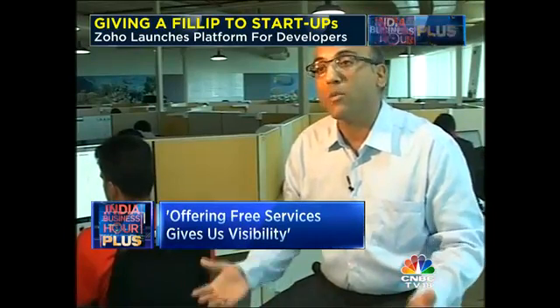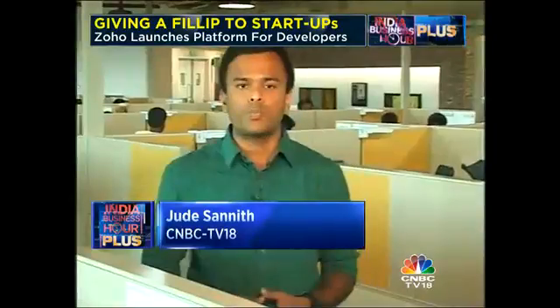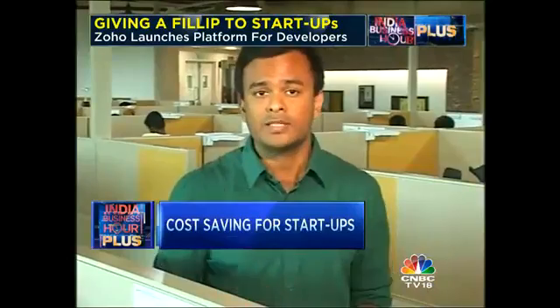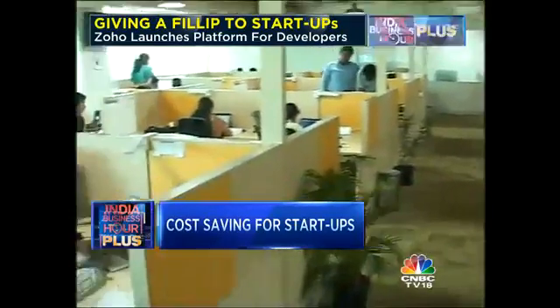"And that also lends us an edge in terms of competitiveness." These free tools from ManageEngine's stables have helped startups save an estimated 50,000 to 1 lakh rupees per company per month. This money saved now helps bootstrap companies invest in other areas like marketing or HR.